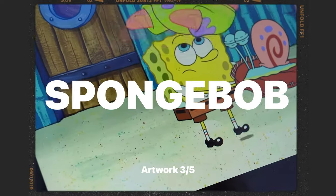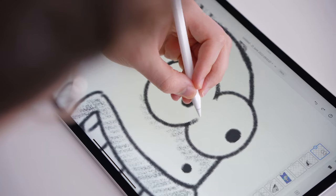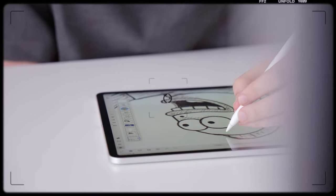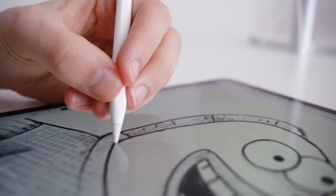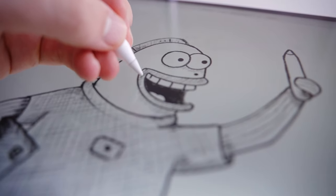SpongeBob consists of different underwater animals and a random squirrel. If we take a look at my face, it's very easy to find out what kind of animal I am — a fish. Same procedure as last time: we need a sketch first to see how we can integrate all the important details into my SpongeBob me. It's a little bit harder than expected, but super fun to play around with. I'll add my glasses later on in Procreate.